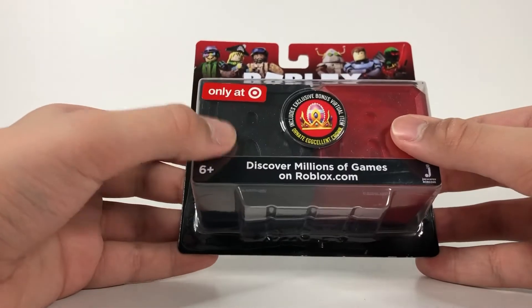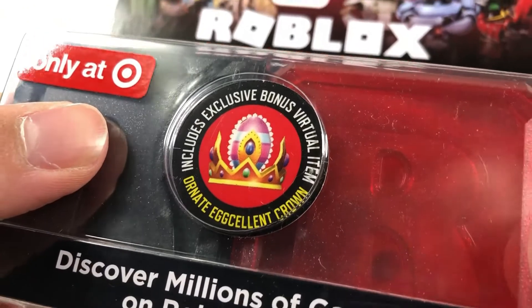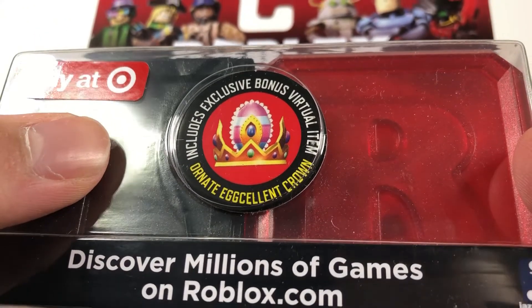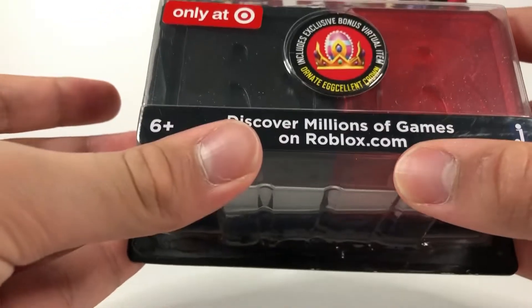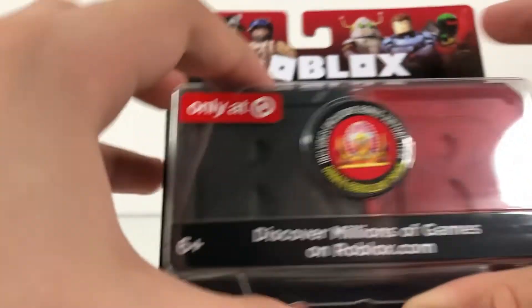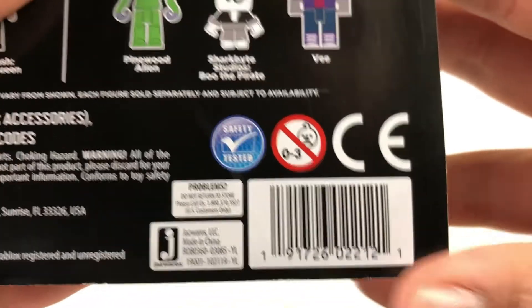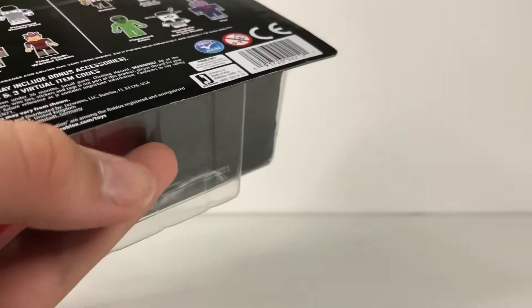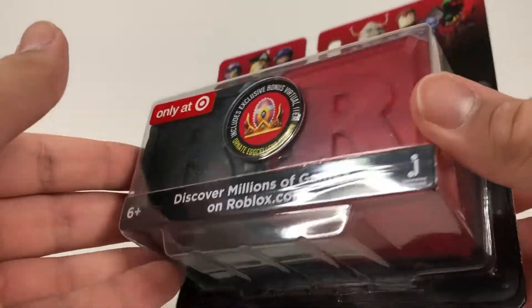It comes with two Roblox figures and two Roblox codes. The code includes an exclusive bonus virtual item. It's called the Roblox Mystery Box Two Pack. If you want to get it early, just look at the barcode, take a photo, and ask an employee to scan it — most likely they have it in the back. The employee wasn't even supposed to give it to me, but he did, and I'm grateful.